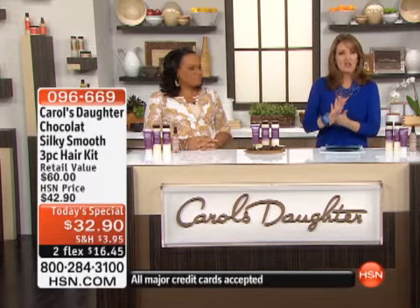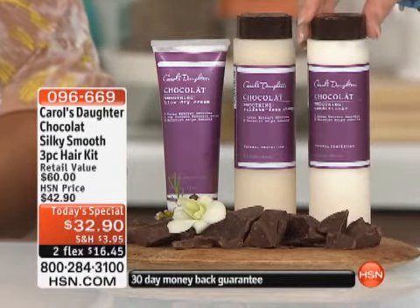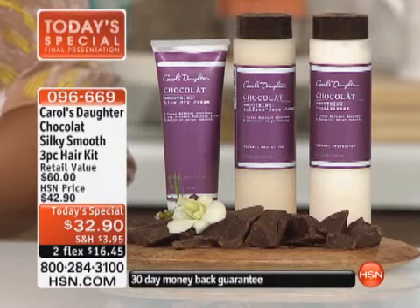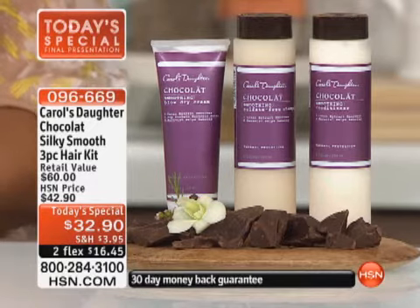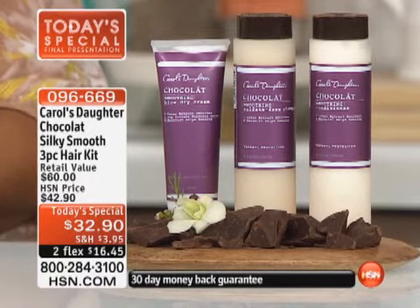If you are not familiar yet with Carol's Daughter, they're known for everything, but their hair products have definitely put them on the map. I think it's really great for every single type of hair. Lisa's hair and my hair are very different, and we both get beautiful results with this.